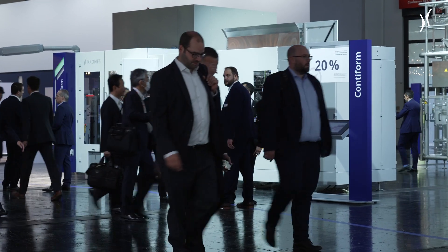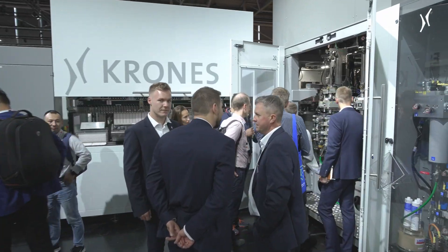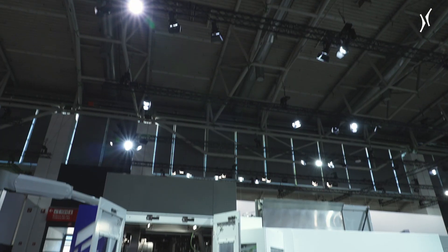For the very first time at DrinkTech 2022, we are presenting our new generation Contiform, the Generation 4. The development target of this machine was, of course, again sustainability.